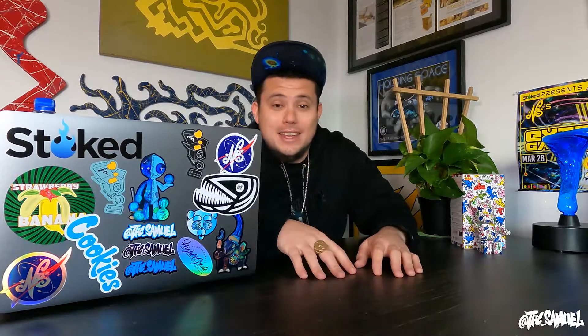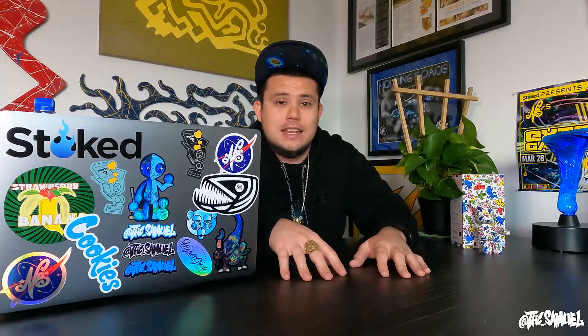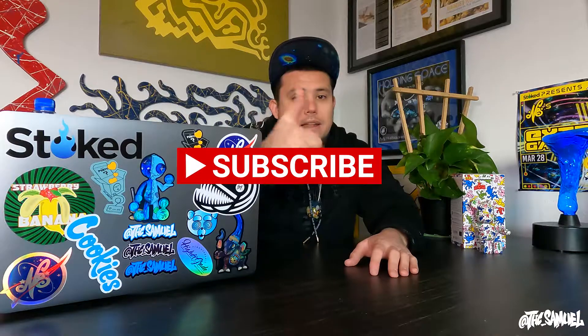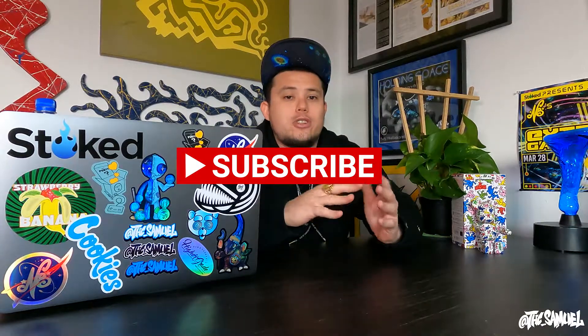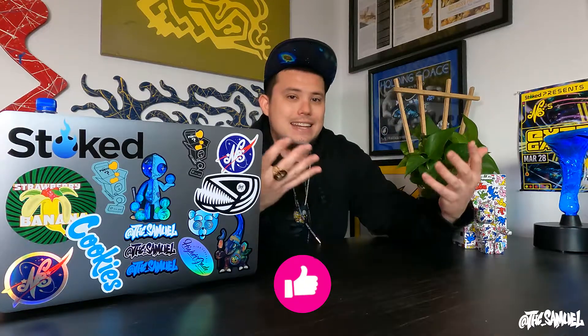What is going on, everybody? Welcome to another episode of the THC Samuel Show. I am so hyped for today's episode. First, before we get into it, if you wouldn't mind, smash that subscribe button, hit that like button, hit that thumbs up. It helps me grow the channel — trying to grow a community of people who love talking about art, cars, real estate, and everything that I love and am passionate about.